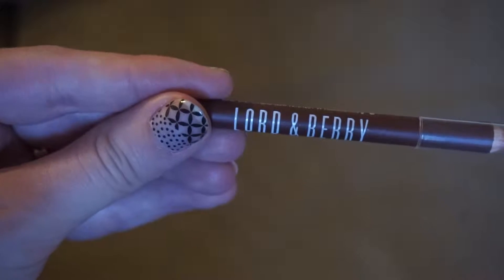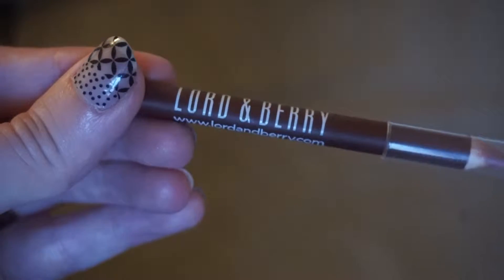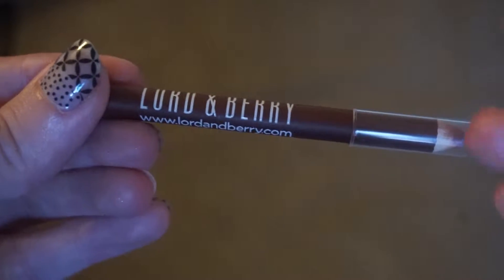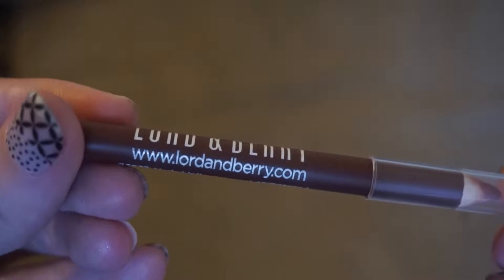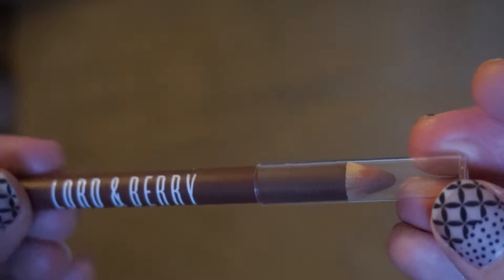The next thing is the Lord & Berry Lip Liner in the color Nude. I absolutely love this stuff. I'm actually wearing it today underneath my lipstick. The packaging looks really dark, but it is not nearly this dark. Whenever I tested it on my hand I thought it looked really dark, but whenever you put it on your lips it's very much not that dark. It's nice. I like it.